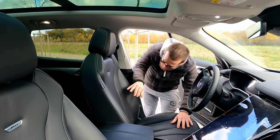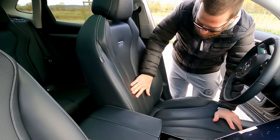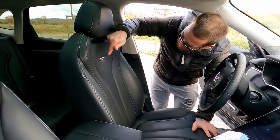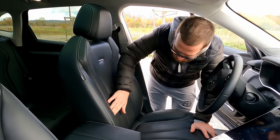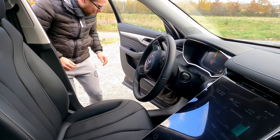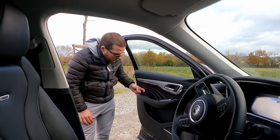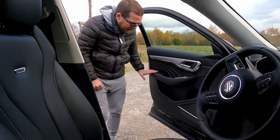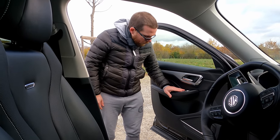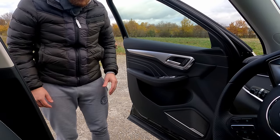Au niveau de l'habitacle, les sièges sont plutôt cossus et confortables. Sur la version Luxury, ils sont chauffants et ventilés, en cuir avec des surpiqûres blanches siglées MG. J'aime beaucoup le rendu. Le volant est également propre et beau. Les portières sont aussi travaillées avec des surpiqûres blanches en rappel des sièges, avec des rangements assez profonds et des commandes de vitres et rétros avec un effet métallisé soigné.